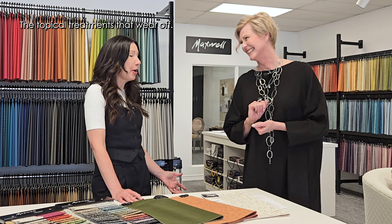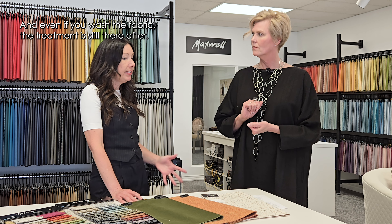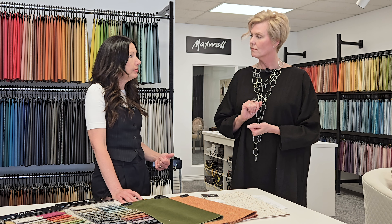Gone are the days of Scotchgard — those topical treatments that wear off. The treatments now are water-based and heat-set. They are a nanotechnology, and even if you wash the fabric, the treatment is still there afterward. It never wears off.